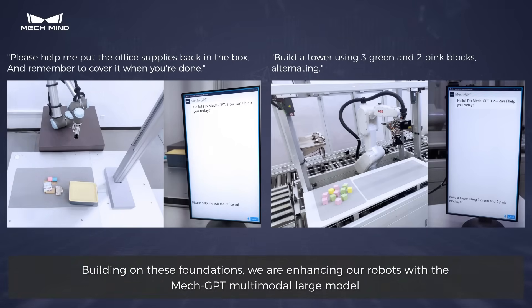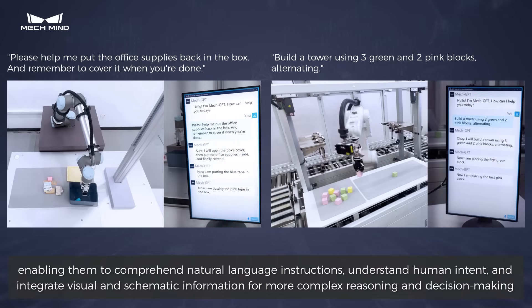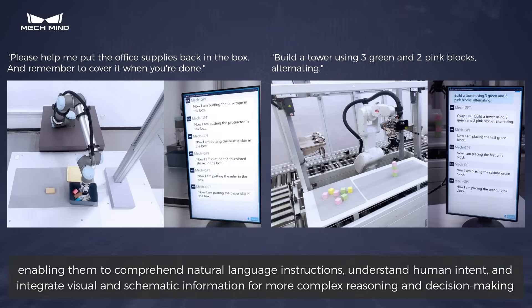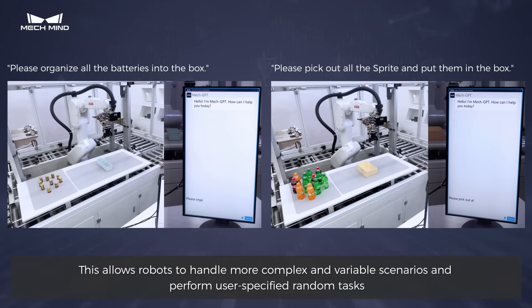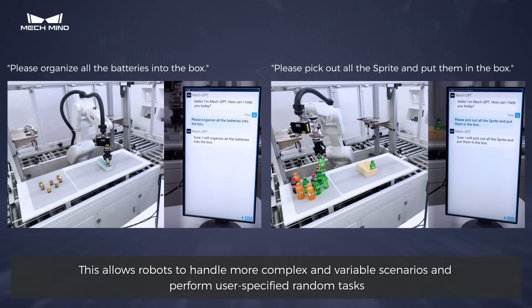Building on these foundations, we are enhancing our robots with the MechGPT multimodal large model, enabling them to comprehend natural language instructions, understand human intent, and integrate visual and schematic information for more complex reasoning and decision-making. This allows robots to handle more complex and variable scenarios and perform user-specified random tasks.